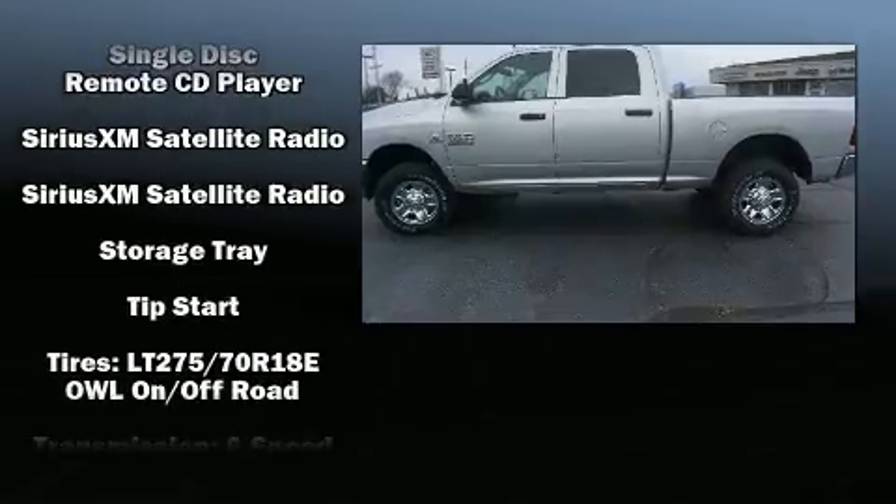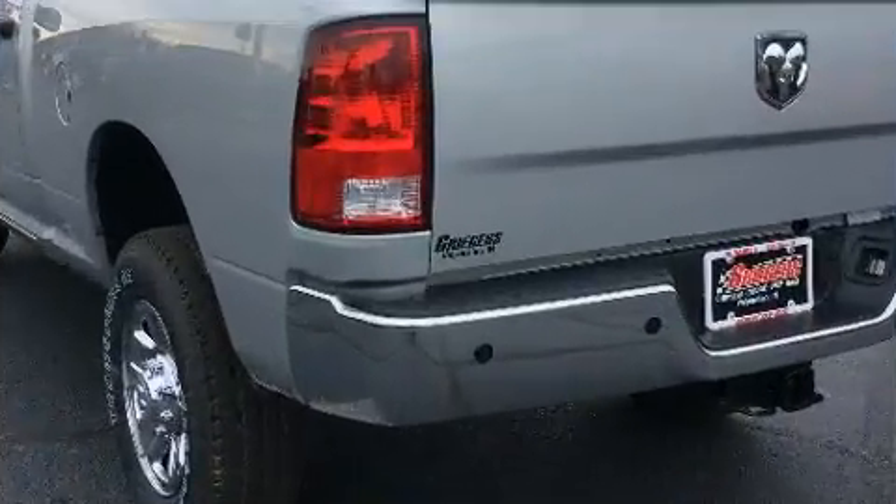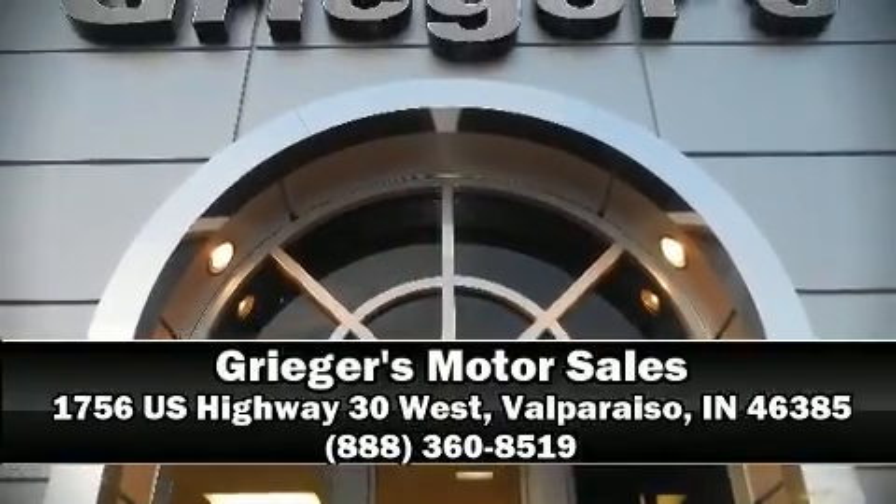Four-wheel disc brakes with ABS and Brake Assist technology provides extra pressure when applying the brakes. Our knowledgeable sales staff is available to answer any questions that you might have. We are here to help you.